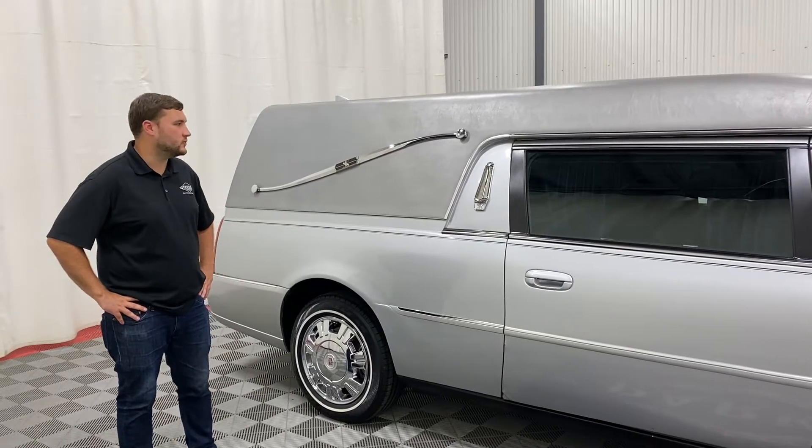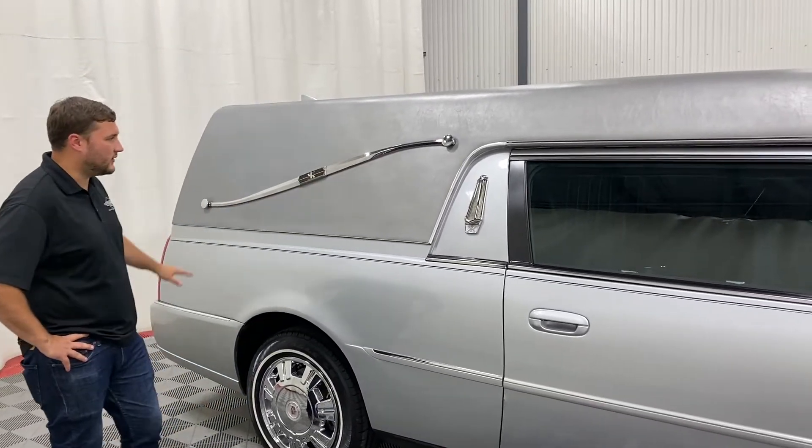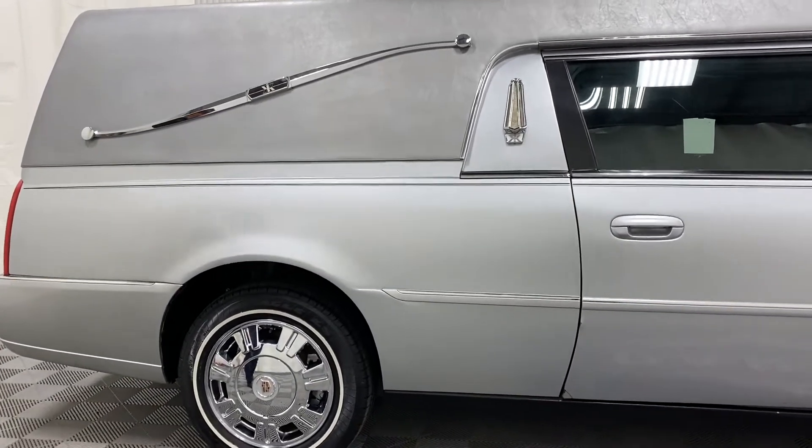On the exterior of this Coach, we have a very nice Elf vinyl top with a Landau bar off to the side. In addition to that, you have some nice Coach lights and also your chrome wheels and white wall tires.